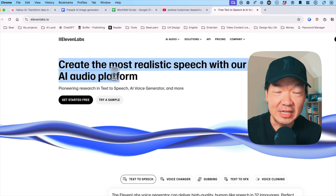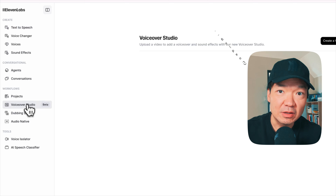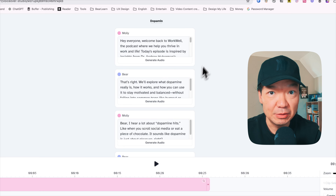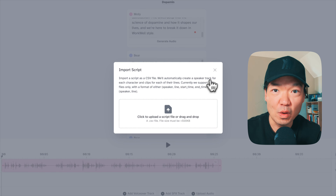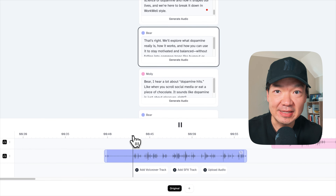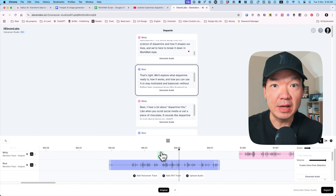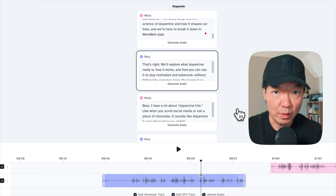Step two: generating the audio. For the voices, I used ElevenLabs. I already created my own voice, so it was cool to hear me hosting the whole podcast. For the second voice, I used one of their presets. The process was pretty straightforward — upload the CSV, generate two tracks, and double-check that the lines sounded natural. ElevenLabs is still evolving, so I had to tweak a few things, but after all, it works great.